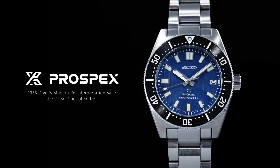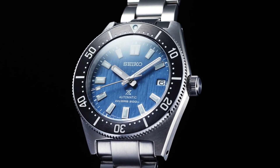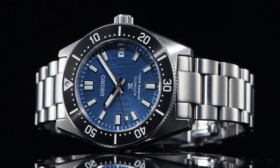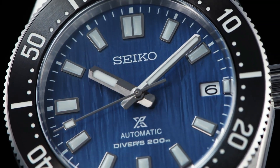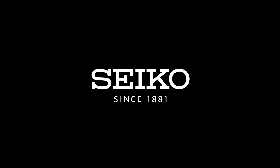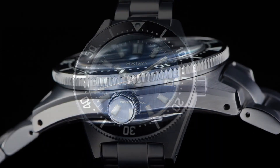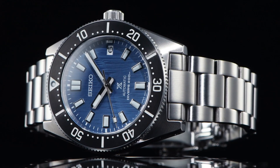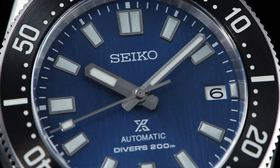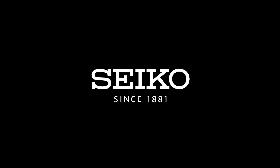Frequency: 21,600. Jewels: 24. Hackable: yes. Strap material: leather. Suitable for wrist size 160mm to 210mm. Clasp type: deployment buckle. Strap width: 20mm, lug width 20mm. Strap color: brown. Straight strap mount: yes.